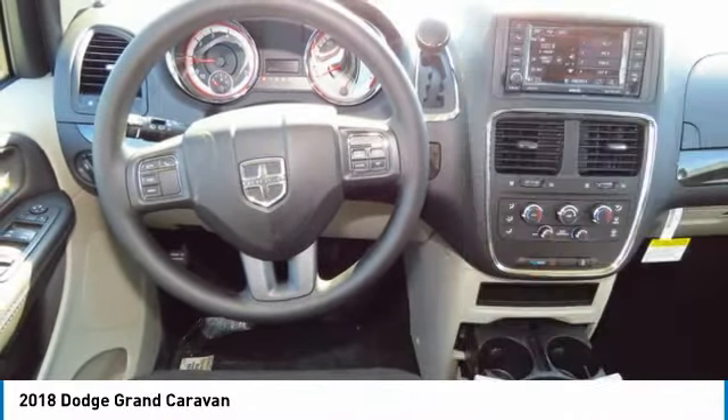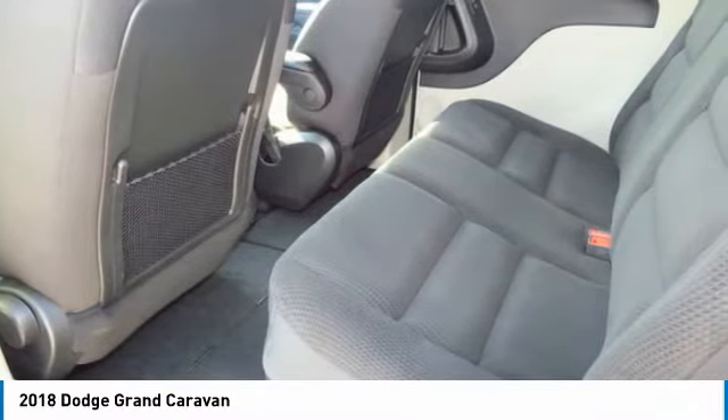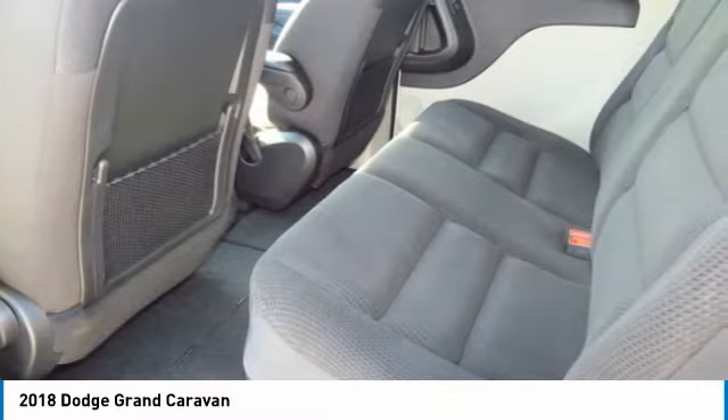FWD, rear defrost, trip computer. Take this vehicle for a spin and see why so many shoppers are now proud owners.